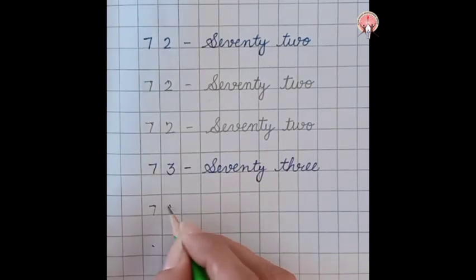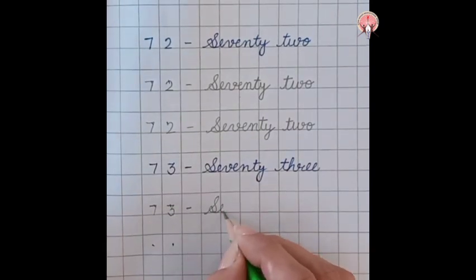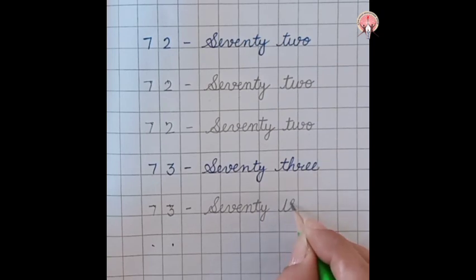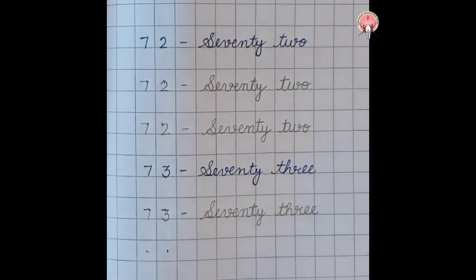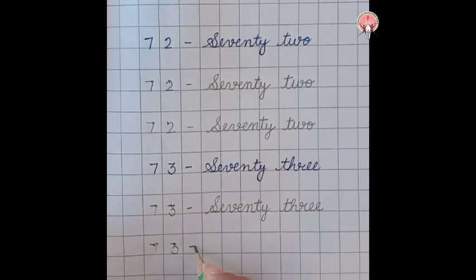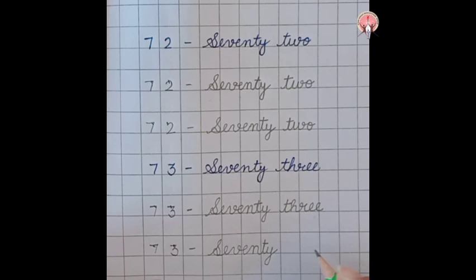73. Seventy-three: S-E-V-E-N-T-Y, 70, T-H-R-E-E, 3. 73.